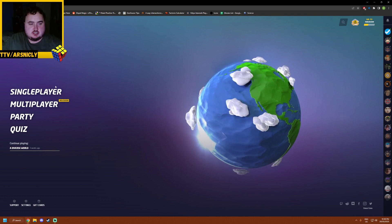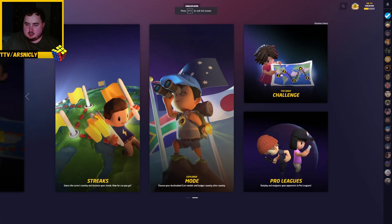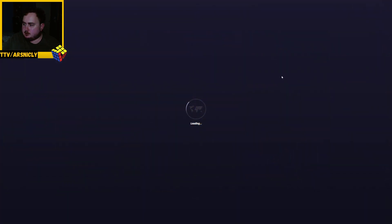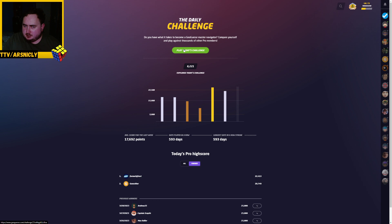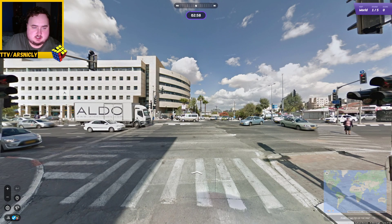Hello and welcome to my GeoGuessr Daily Challenge, Day 587. Let's get going. Let's do this.